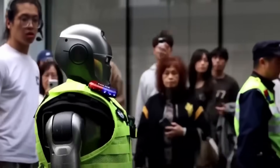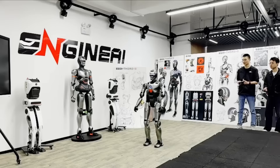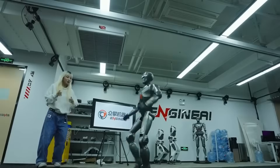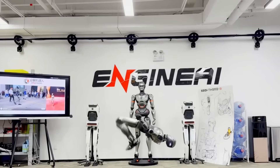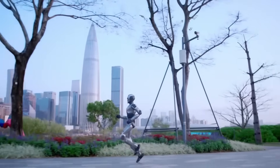What if the world's most advanced humanoid robots aren't coming from Silicon Valley or Tokyo, but from China? In today's video, you'll meet the next generation of AI-powered machines that walk, think, and even fight like humans — robots that are already transforming industries and households across the country. From mind-blowing agility to real-time learning, China's humanoid robots are racing ahead, and the future isn't just near — it's already here.